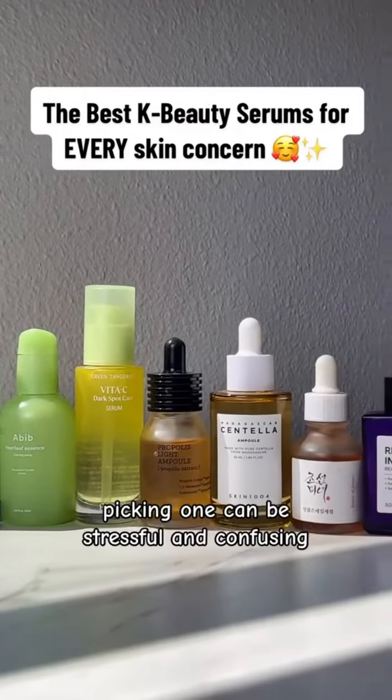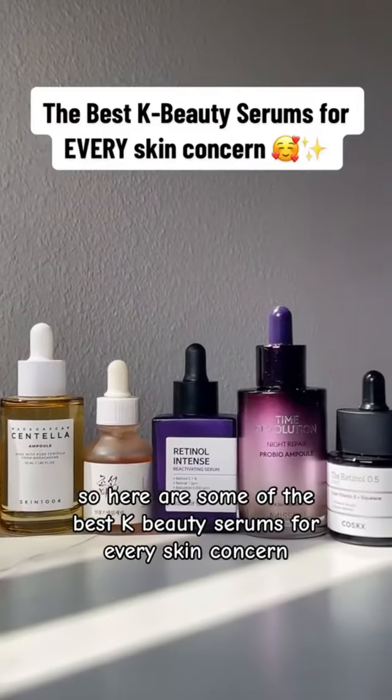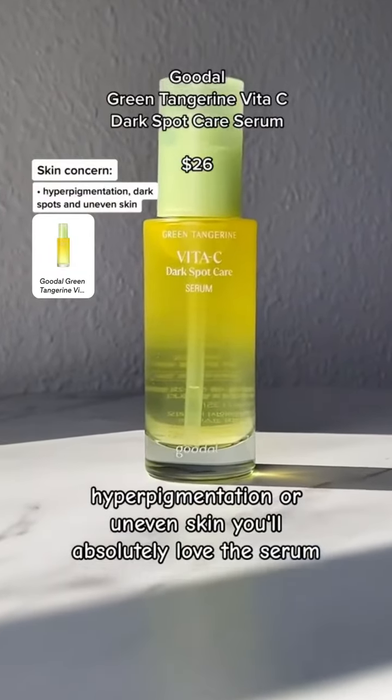With so many Korean facial serums on the market, picking one can be stressful and confusing. Here are some of the best K-beauty serums for every skin concern. If you struggle with dark spots, hyperpigmentation, or uneven skin tone, you'll absolutely love this serum.